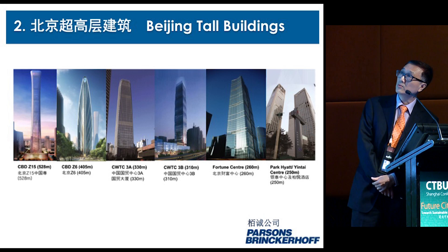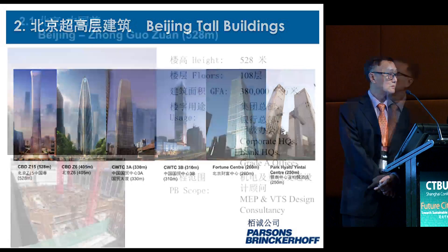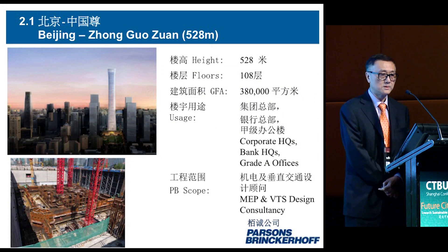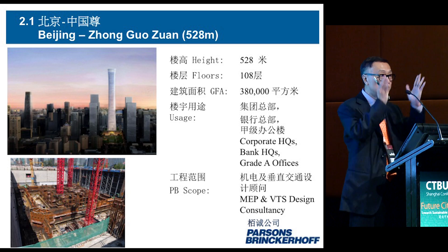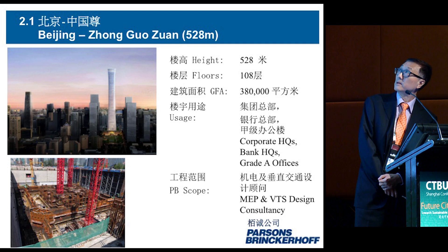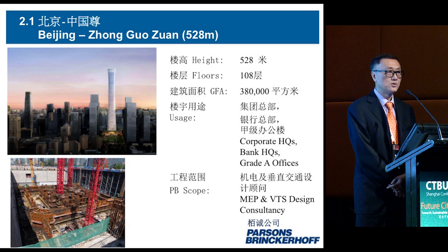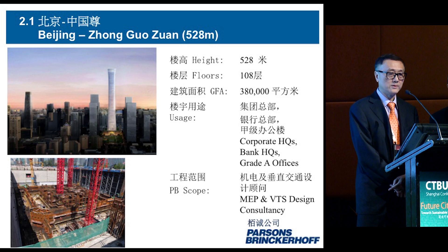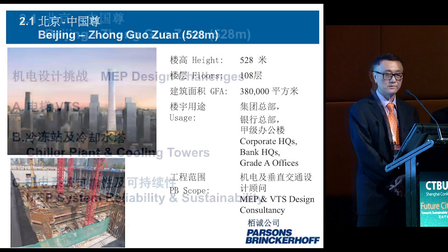Today I would like to share two of the tallest buildings: one is the EZ15 and the other is the China World Trade Center. The EZ15 is shaped like a flower vase in Chinese design and is about 520 to 530 meters tall, 100 stories, with total construction area above ground of 380,000 square meters — but including underground, we're talking about half a million square meters. Our scope covers both MEP and vertical transportation.